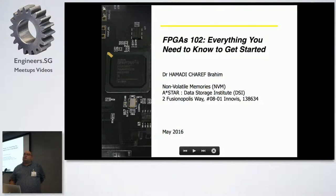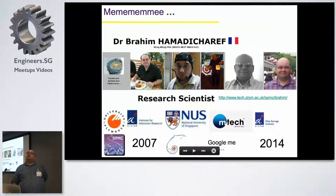My name is Brahim Amade-Sharef, I'm French, I work for ASTAR. I basically studied in the UK, came here in 2007, and I'm currently at the Data Storage Institute. I work for a company doing thermal imaging with Amtech, and you can find me on the internet.